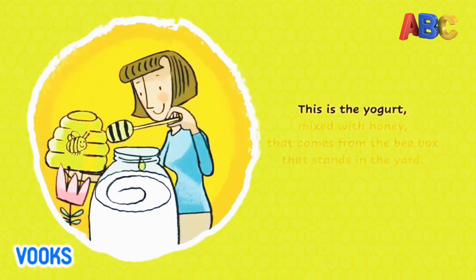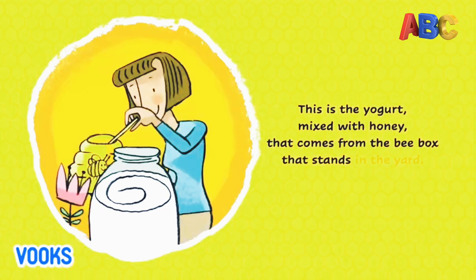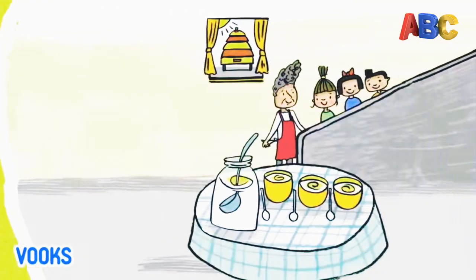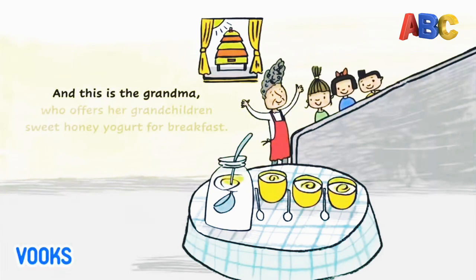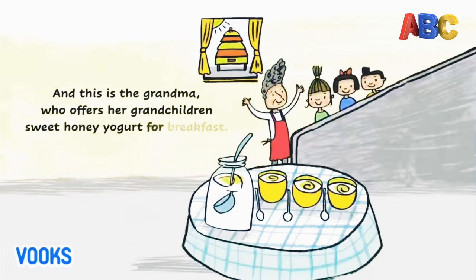This is the yogurt, mixed with honey, that comes from the bee box that stands in the yard. And this is the grandma, who offers her grandchildren sweet honey yogurt for breakfast.